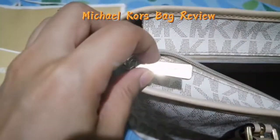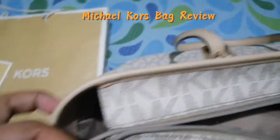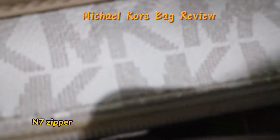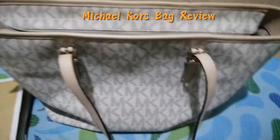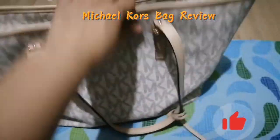The zipper has 'Michael Kors' on it. This zipper is not YKK — it's N7. But this is original. I searched and it said that Michael Kors does not use YKK; they use N7.